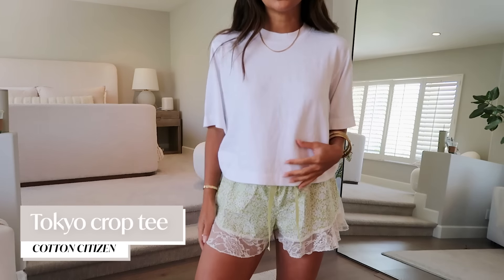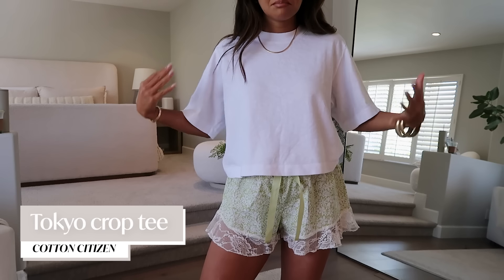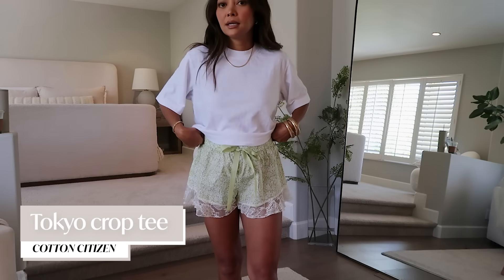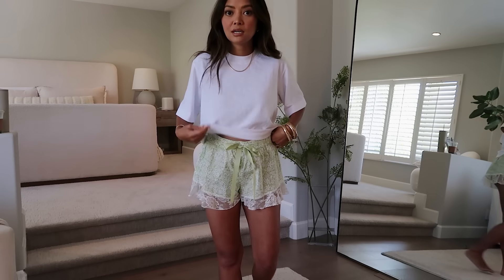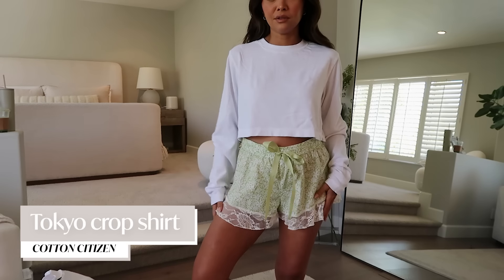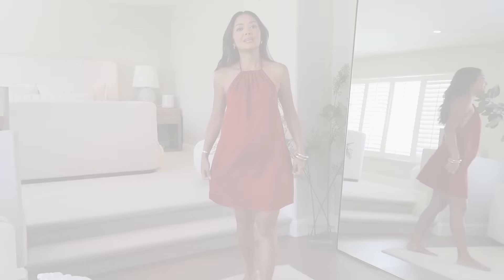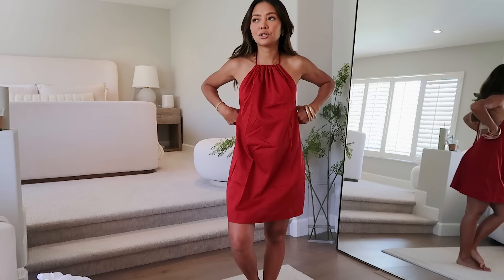Moving on to Shop Bop items — I got this T-shirt by Cotton Citizen. I just wanted a more cropped, boxy T-shirt, so that's what I got in a size extra small. I also got the long sleeve version of the cropped T-shirt, also in an extra small.